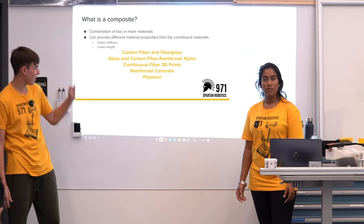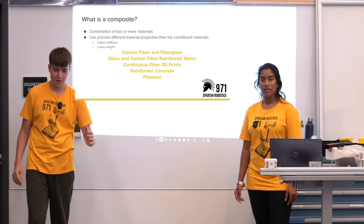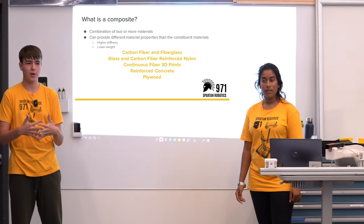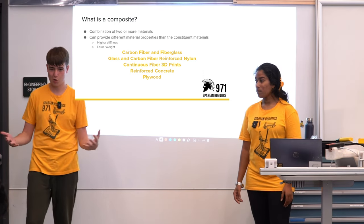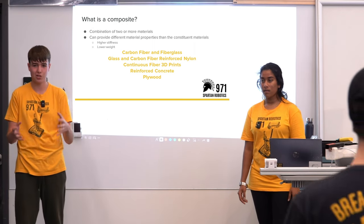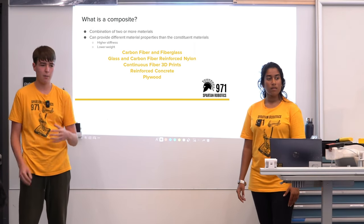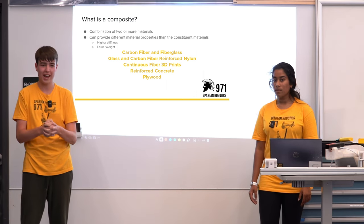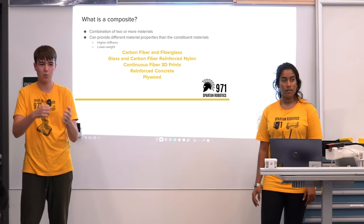We're going to start off by talking about what a composite is. A composite is basically a mix of two different materials in order to create something specialized and strong. It's different from an alloy. An alloy is where you take two different materials to create a new material, while a composite is like two different materials shaking hands but not actually becoming one thing.